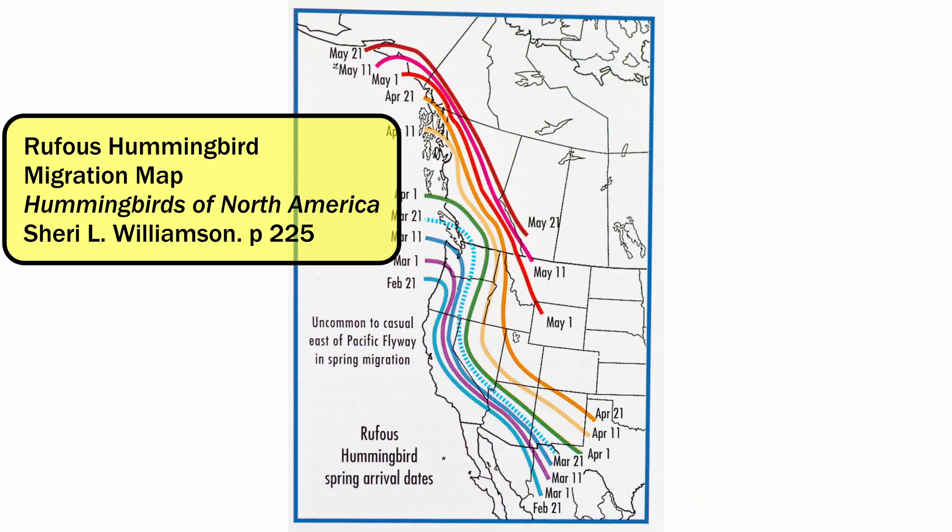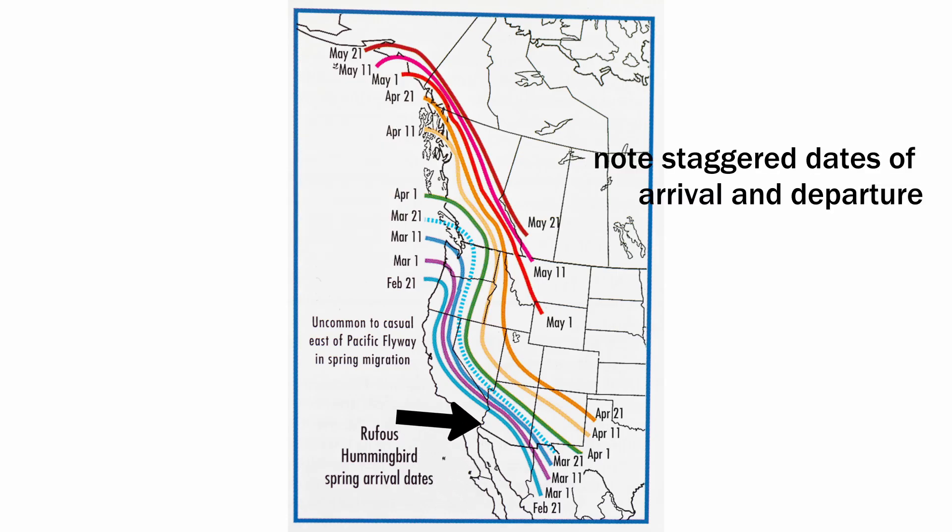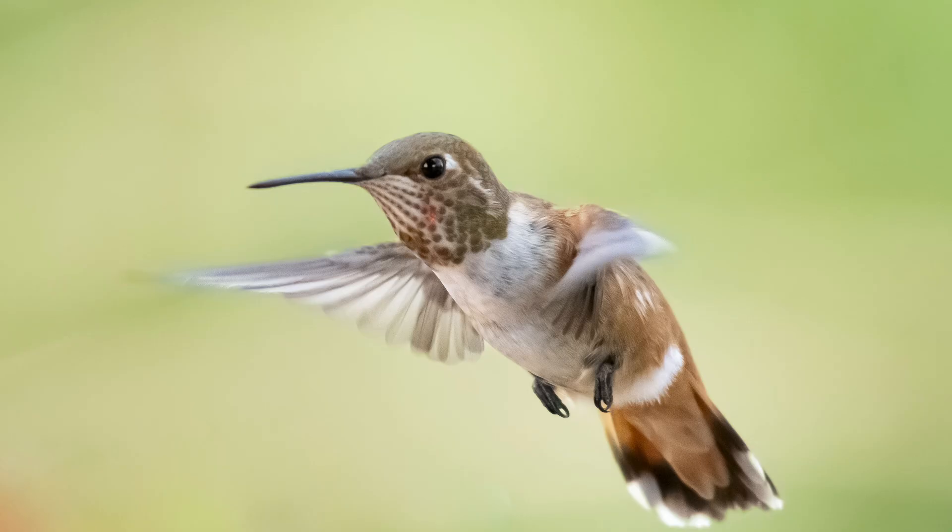Rufous males are among the first to arrive in their summer breeding grounds, followed by females a couple of weeks later. Spring migration is split up into short sections that appears to be related to the appearance of spring flowers. It is thought that the birds do not want to overpass the availability of food.